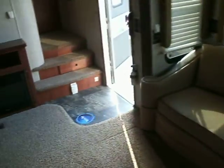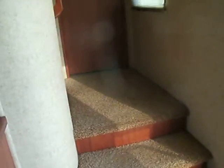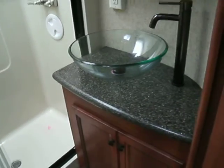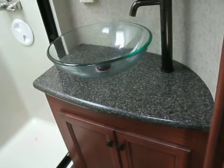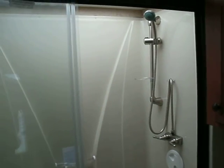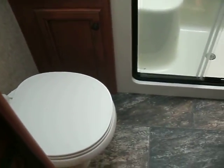Let's go take a look upstairs and at the bathroom. People call this a fishbowl. There's your sleeping vanity with storage underneath, a very large medicine cabinet, a very large shower with a very large skylight, a linen closet, and a porcelain foot flush toilet.